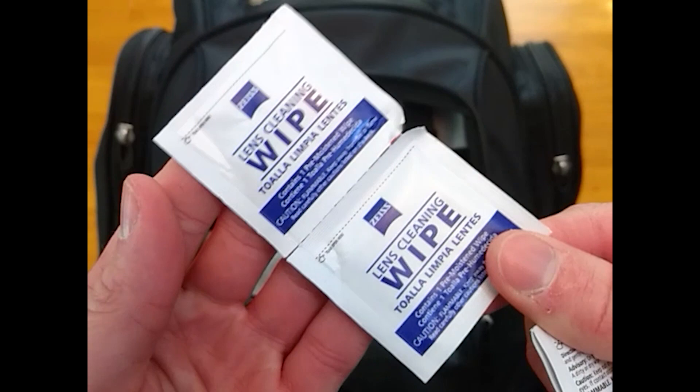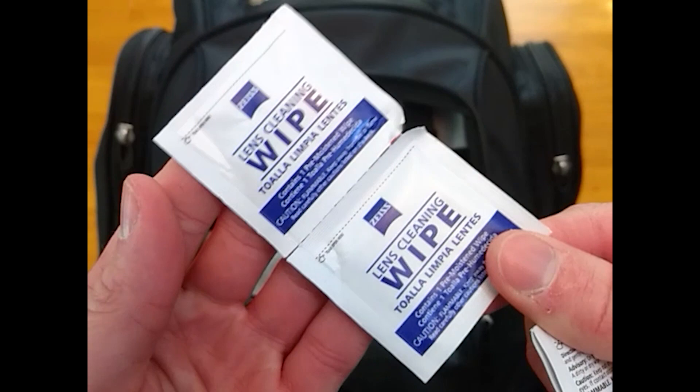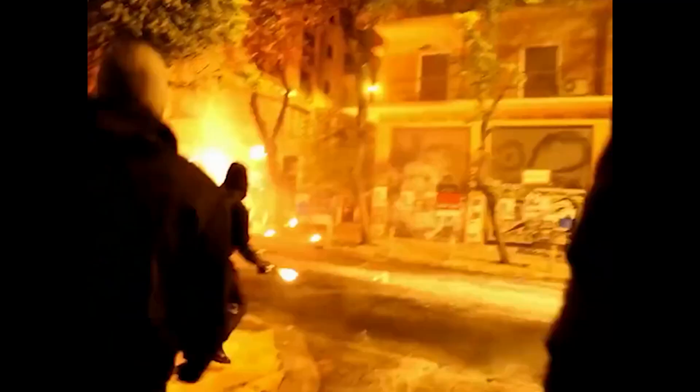In the small pouch, I keep some lens wipes to avoid scratching the coating on my lenses, some chapstick for a million uses, and a pair of scissors to make improvised entry tool making a little easier and faster.